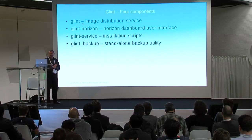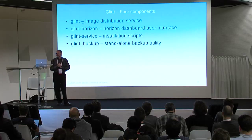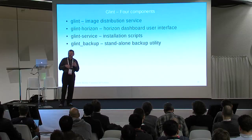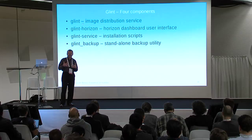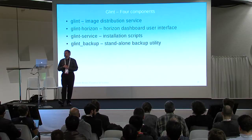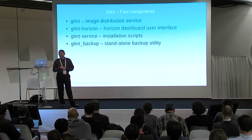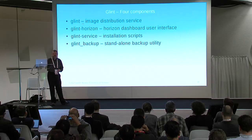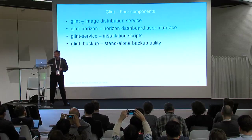We ended up with four components. We have the Glint service itself, which does the distribution. We have Glint Horizon — our modifications to the Horizon dashboard, which is our current user interface. We have the Glint service installer, a collection of installation scripts for various install methods. And we have a backup utility, which I'll cover on one slide later.